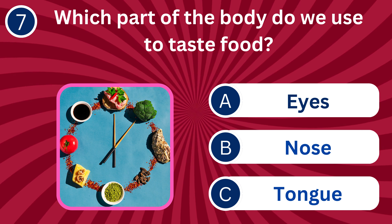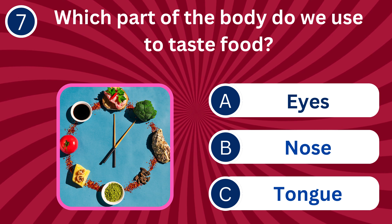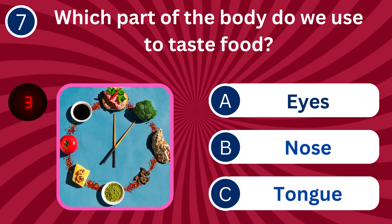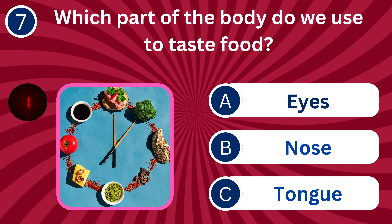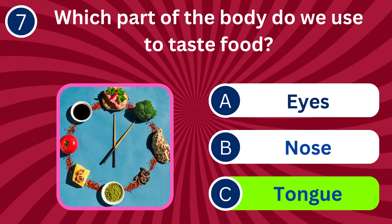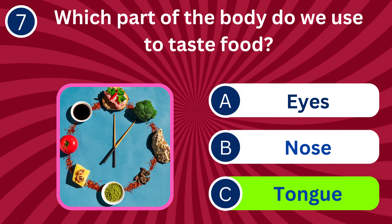Question number seven: Which part of the body do we use to taste food? A. Eyes, B. Nose, C. Tongue. The correct answer is C. Tongue. The tongue contains taste buds that help us taste different flavors.